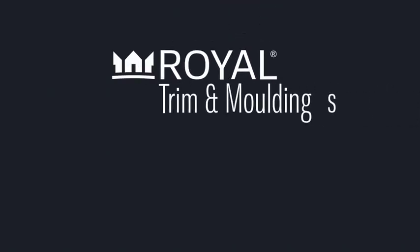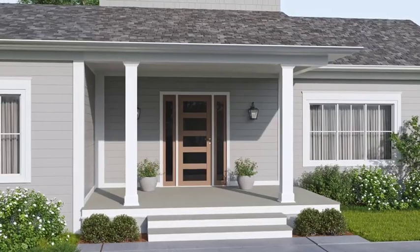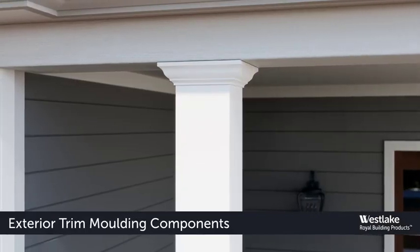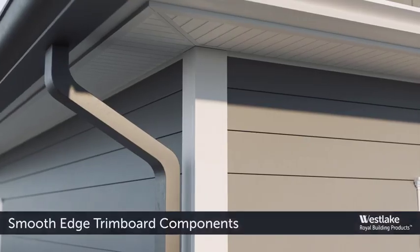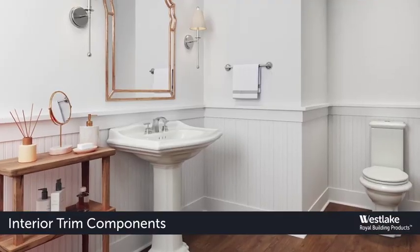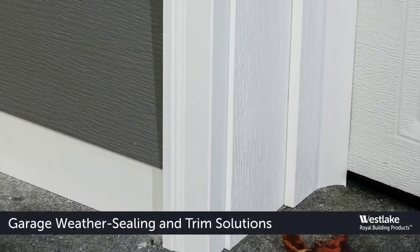Westlake Royal PVC trim and molding products have been bringing advanced performance, versatility, aesthetics, and breadth of choices to customers for over 50 years. Royal PVC products have you covered from roofing to the water table with ready-to-install exterior moldings, smooth edge and sheet trim board project completers, interior trim components, and garage weather sealing and trim solutions.